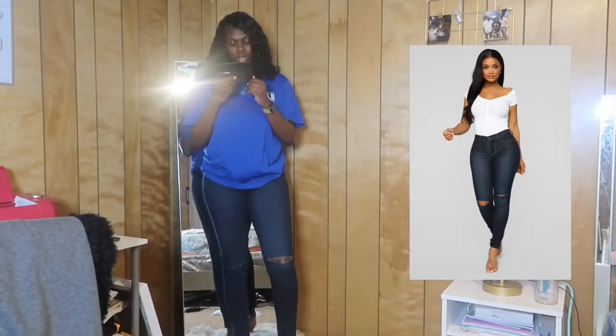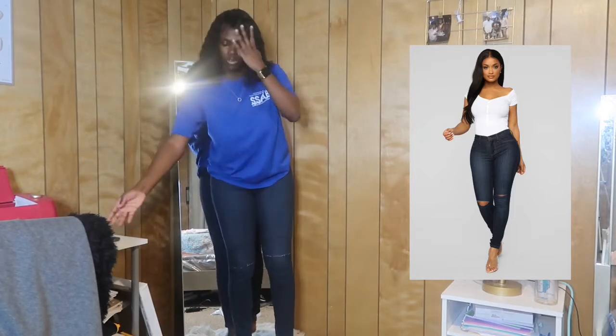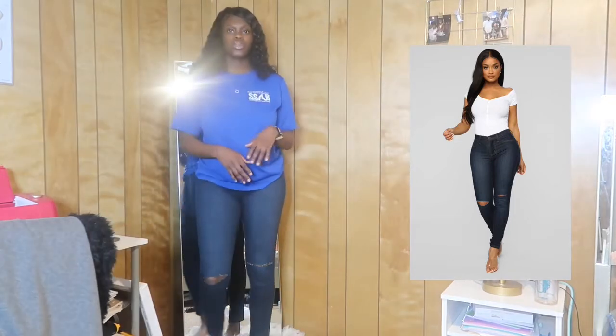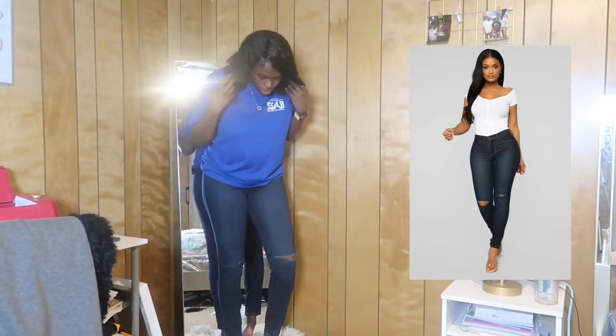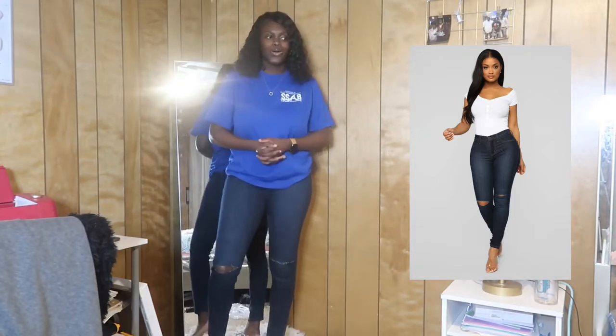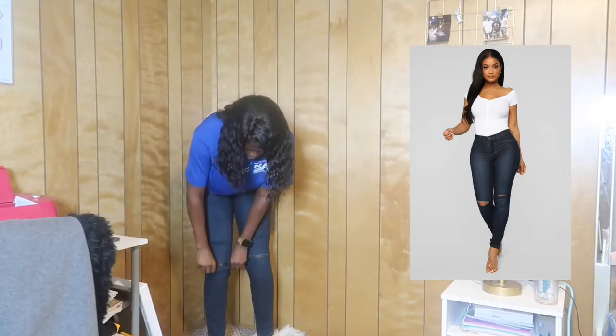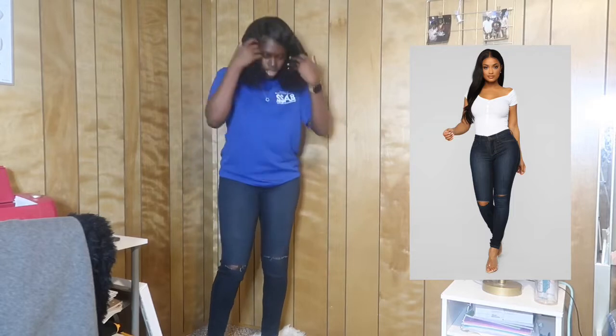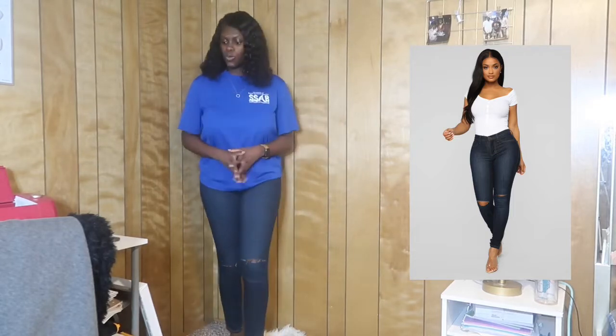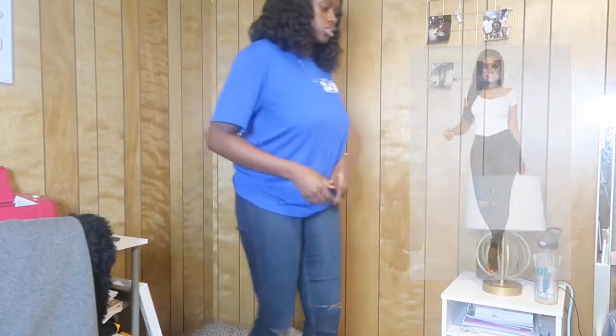I don't know about returning these. So you receive store credit — since it's just store credit and I don't get my money back, I'm gonna see if I can find a different pair for the same price, or I might just keep them. This just looks a little rough right here — I'm not really a big fan of that.